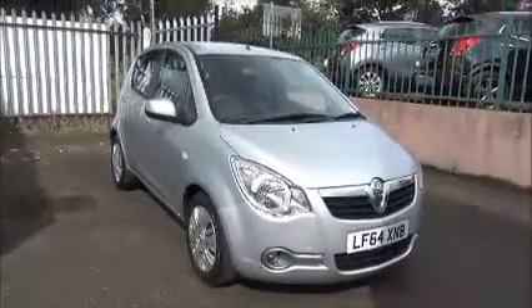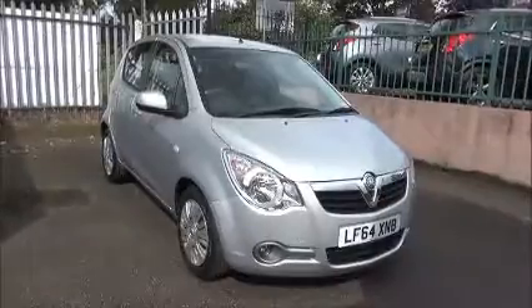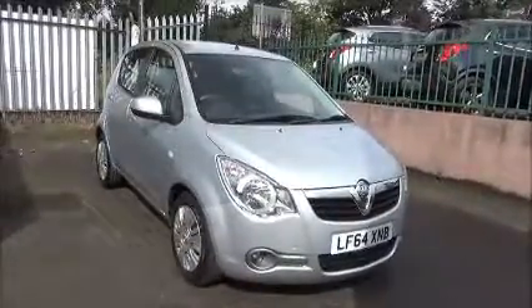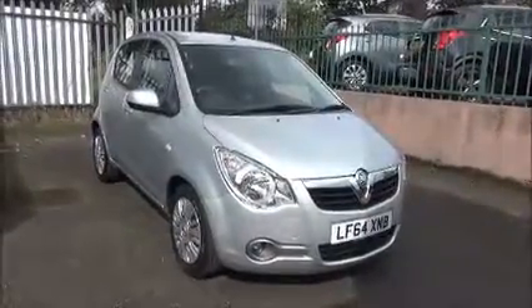Welcome to Now Vauxhall. Here today we have a Vauxhall Agila S 1.2 engine, five-door fitted with an automatic transmission, finished in metallic sovereign silver. The car is registered on the 19th of September 2014 and as you can see is on a 64 plate.